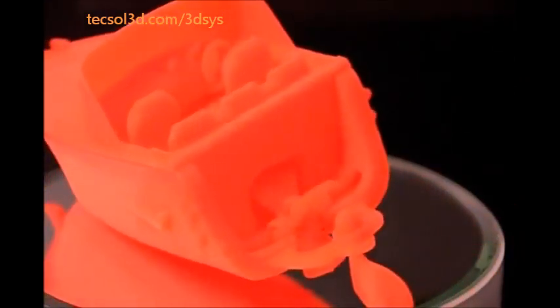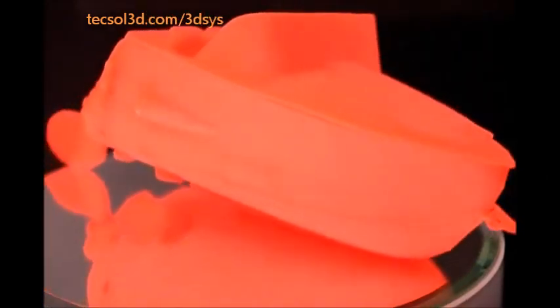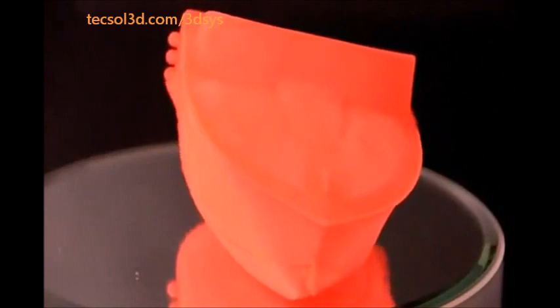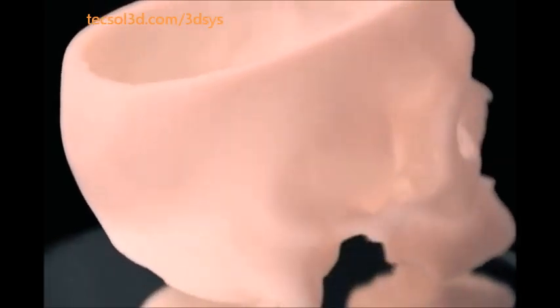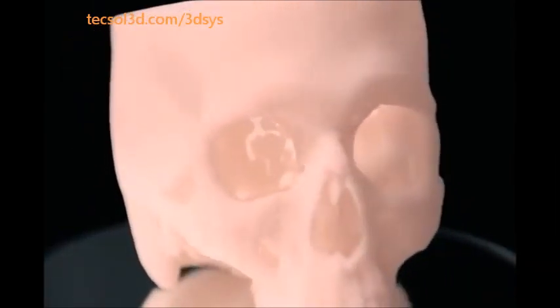The PROJECT 1500 uses 3D Systems' patented and proprietary film transfer imaging technology that uses photo-curable plastic material cured one layer at a time to form durable plastic parts directly from CAD data. The high-resolution digital light print engine ensures smooth surfaces, sharp edges, and fine detail to accurately reflect your designs.